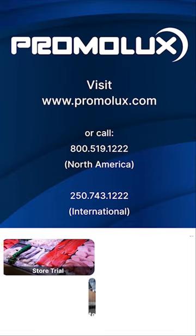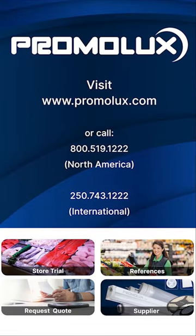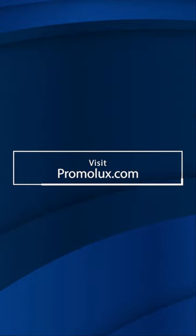Inquire today to set up a store trial, request a quote, review our references, or find a supplier near you. Visit our website, Promolux.com. Thank you.